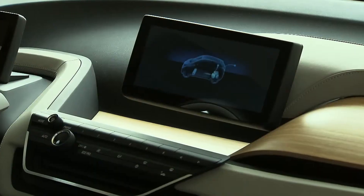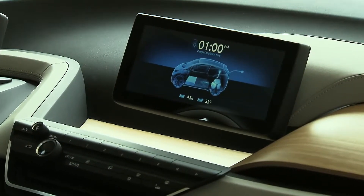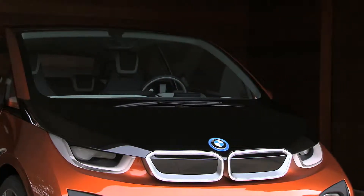The electric motor draws its energy from powerful lithium-ion battery cells in the underbody. The battery is fully charged after 6 hours, and a quick charge function allows charging up to 80% in under 30 minutes.